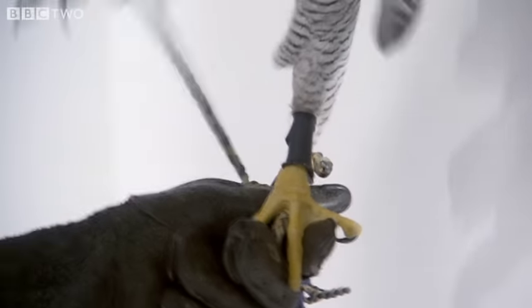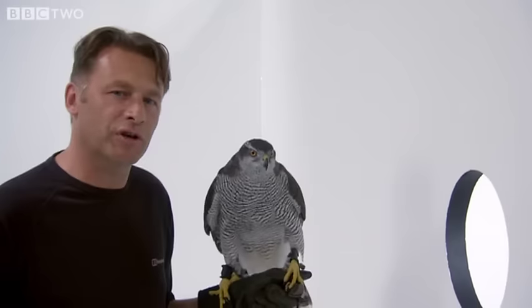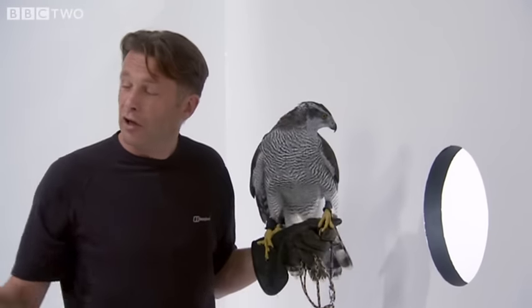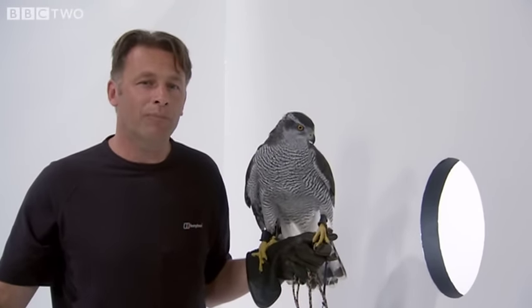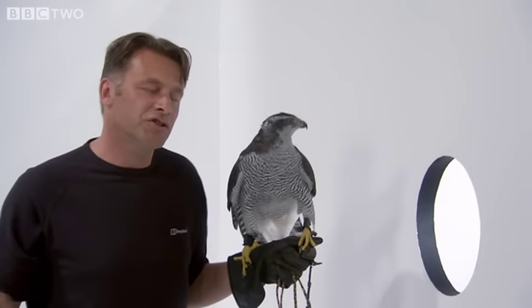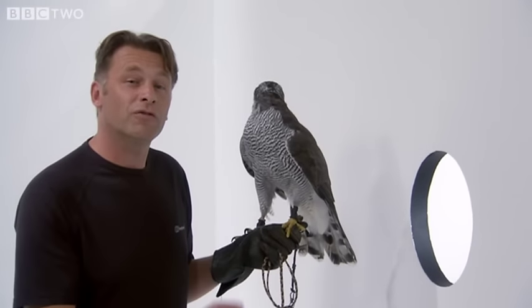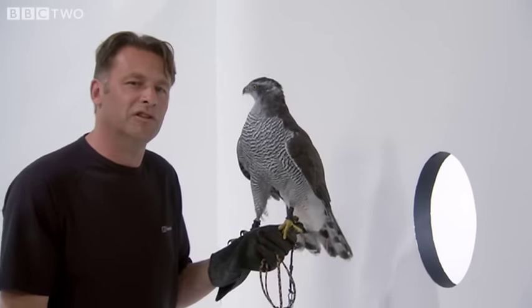We're going to test Ellie to the absolute limit. This is how it's going to go: she is going to be on the other side of this wall, and I'm going to be here with the lure, which means that to get it, she's got to fly through that hole. We're going to shrink the size of the hole, we're going to change its shape, and I've got another dastardly trick up my sleeve.